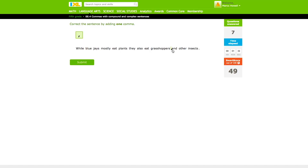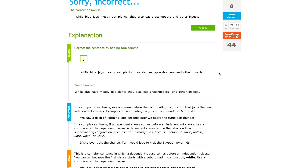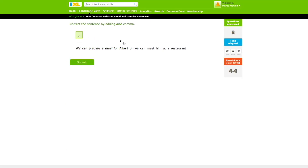I didn't understand exactly where to put the commas, but then once I got it wrong and scrolled down, it told me the explanation for why it was wrong. I read it carefully, and then I understood it, and then I got them all right.